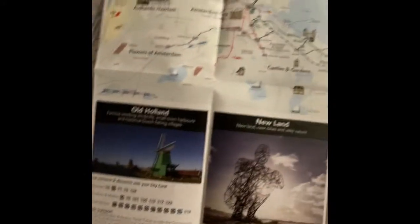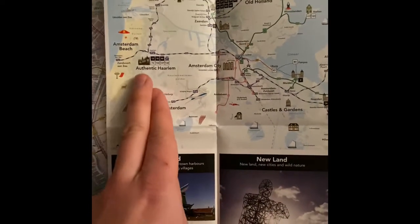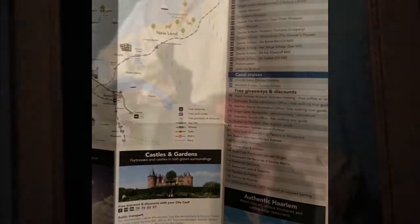If you do have time and are going outside of the city center, everything is accessible by train. You'll find Haarlem is where there are quite a few of the tulips, castles, and gardens. There are a few places where you can use the card outside of the city center, but you'll have to read everything carefully.